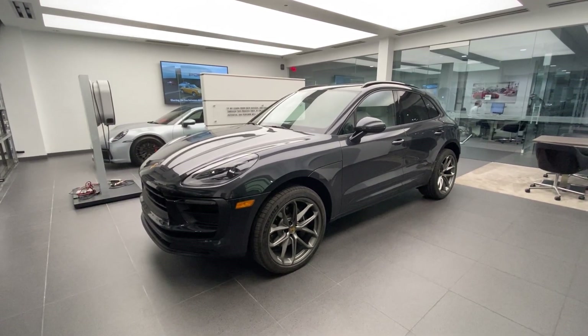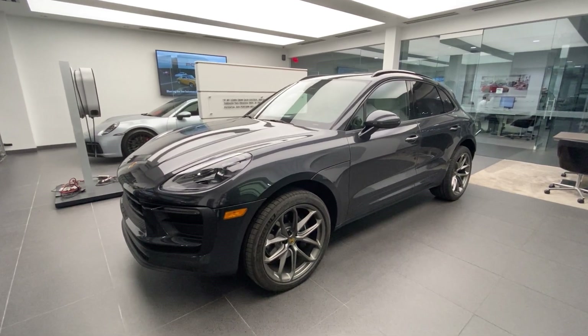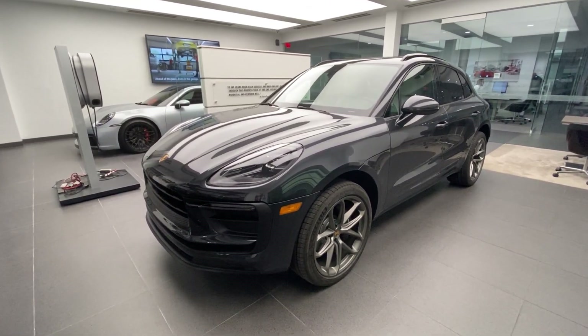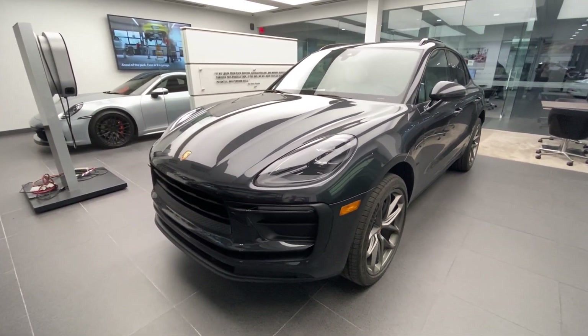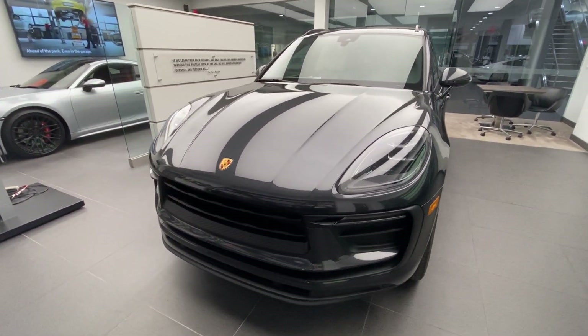Hello everybody, thanks so much for watching. My name is Alexander. I'm a Porsche certified sales professional at Porsche West Palm Beach. Thanks so much for watching my Porsche walkaround videos. If you like my videos, please consider subscribing to my channel, hit the like button, and feel free to comment down below. You can also contact me directly via cell phone or email with my contact information in the video description.